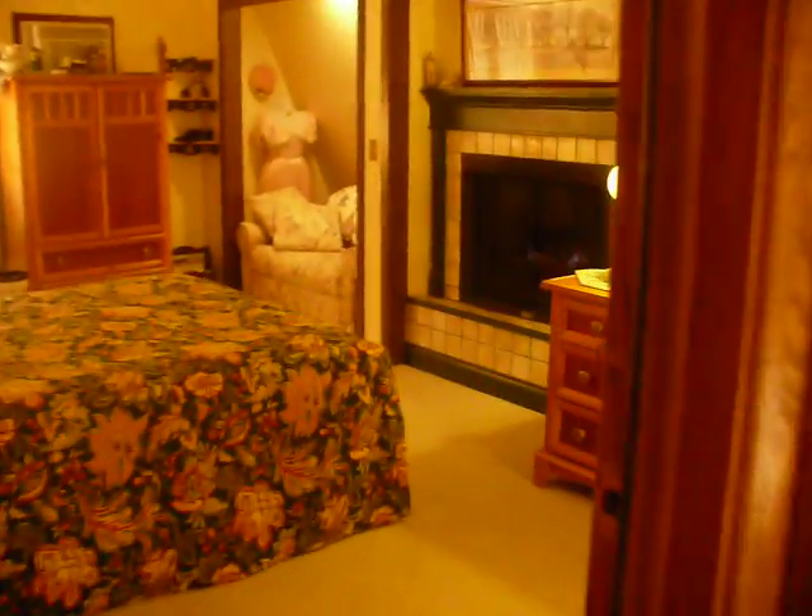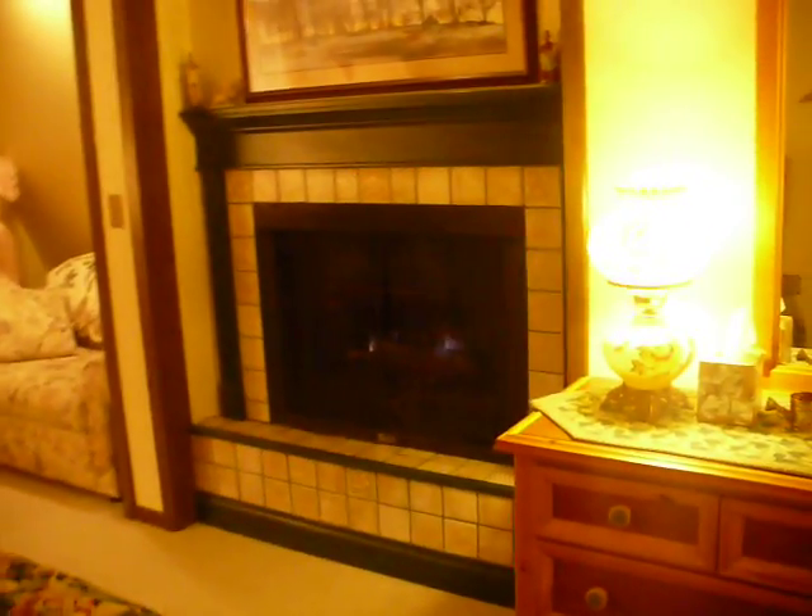Into the room you have a queen size bed, a gas fireplace, and a TV with a VCR in the armoire. You have a little sitting area there in the alcove, and a desk.